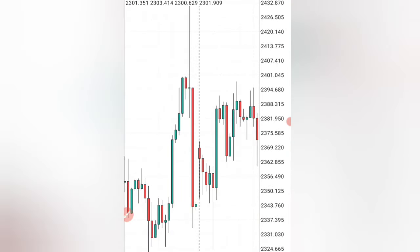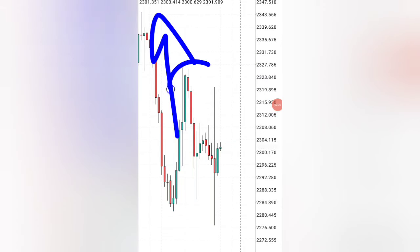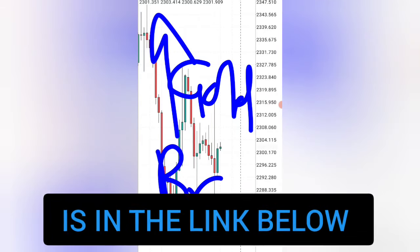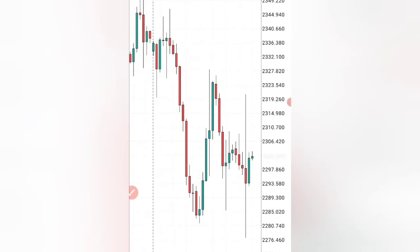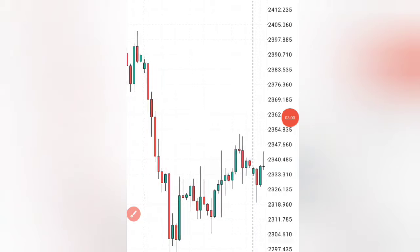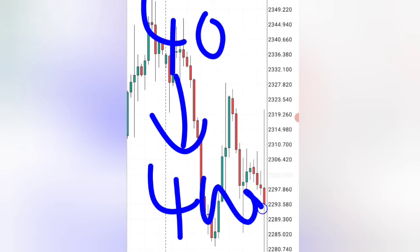I'm going to be giving you each and every part of this strategy so that you can fully understand it. If you want the best results, the pair to use is gold and the broker that I use is in the link below. Make sure you open your account right now and open gold so that you can follow through everything I'm going to be sharing, so that by the end of this video you'll be ready to turn a small account into a much bigger account.